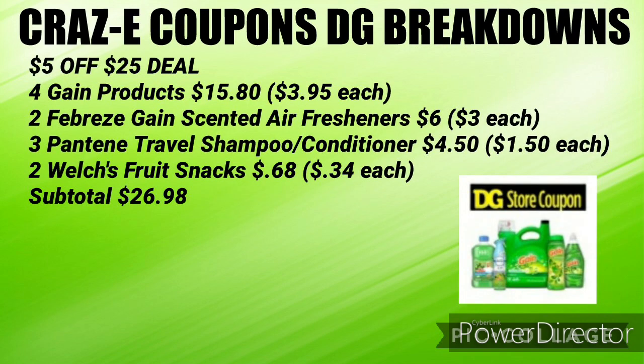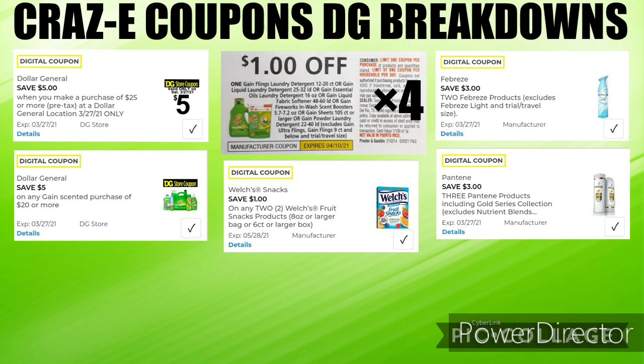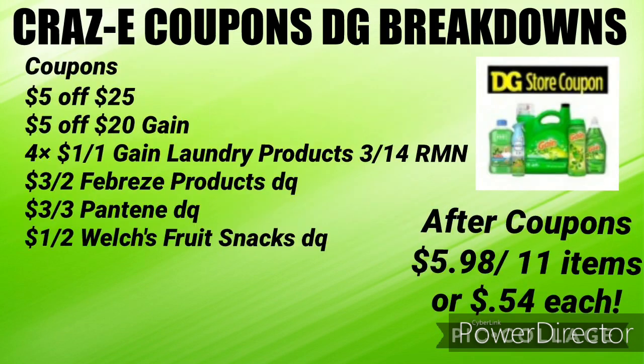If you want to do this deal on Saturday with your $5 off $25 coupon, pick up four Gain products for $3.95 each, two Febreze Gain scented air fresheners for $6 ($3 each), three Pantene travel size shampoos and conditioners for $4.50 ($1.50 each), and two Welch's fruit snacks for $0.68 ($0.34 each) — subtotal $26.98. You'll need your $5 off $25, your $5 off $20 Gain, four $1 off one Gain laundry products (one digital, three paper from the $3.14 RetailMeNot), the $3 off two Febreze products digital coupon, the $3 off three Pantene digital coupon, and the $1 off two Welch's fruit snacks digital coupon. Your subtotal after coupons will be just $5.98 for 11 items, or just $0.54 each.